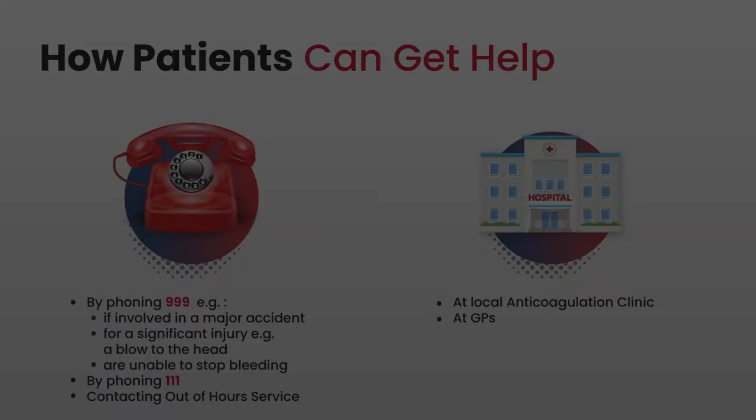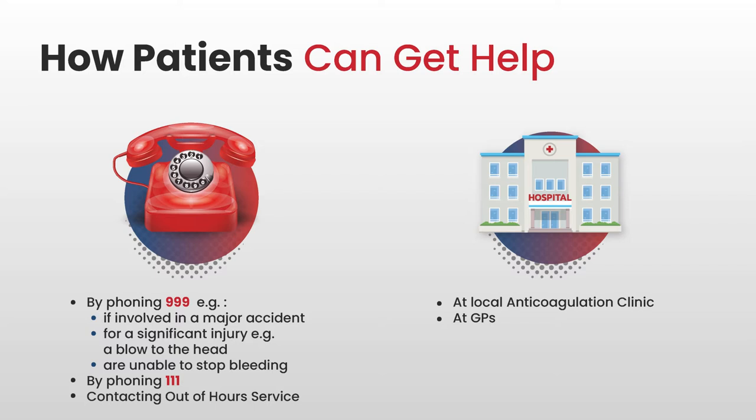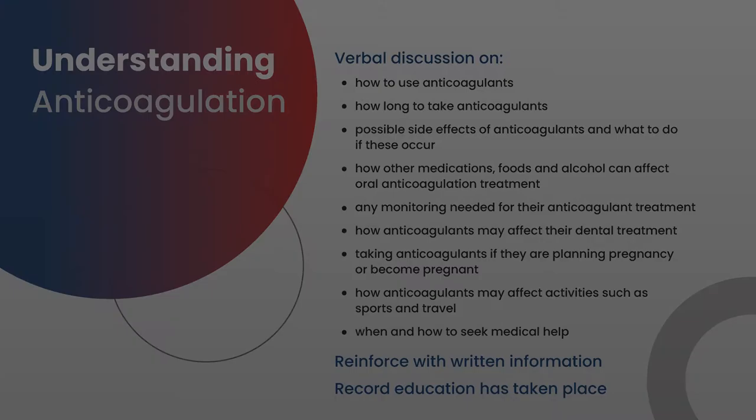If you're asking a patient to get medical help, they need to be given permission to do that. They should be phoning 999 if they're involved in a major accident, if they have a significant blow to the head, or if they are bleeding and unable to stop the bleeding. They could get more simple advice from their local anticoagulation clinic, GPs, or by phoning 111. On discharge, patients need to be given emergency numbers and advice about what to do out of hours.